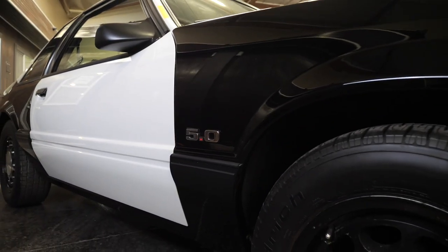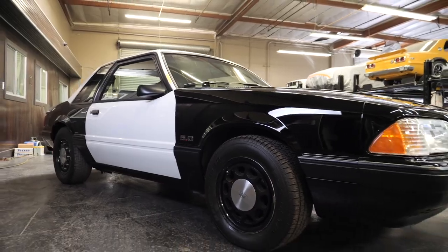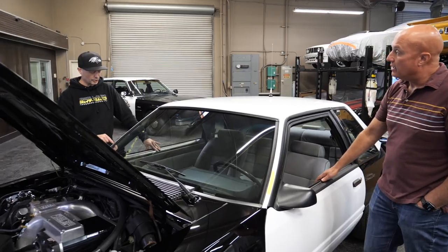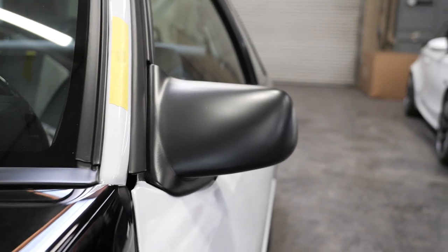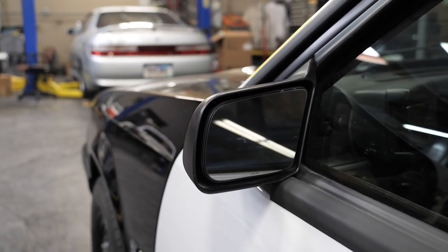All of the SSP Mustangs from '87 all the way to '93 had these aluminum wheels — these are the upgraded LX wheel. And the mirrors? They're actually just the standard mirror, not SSP-specific. They look great — compact and close to the car.